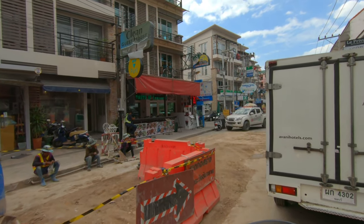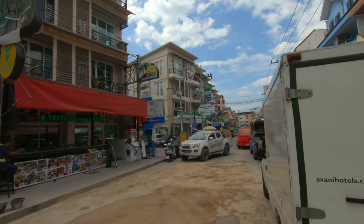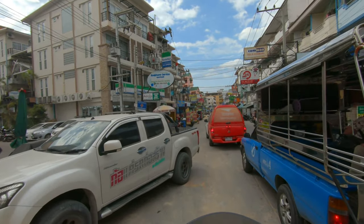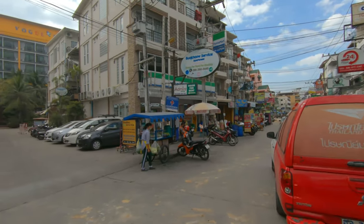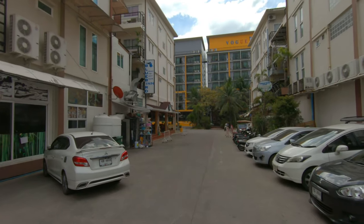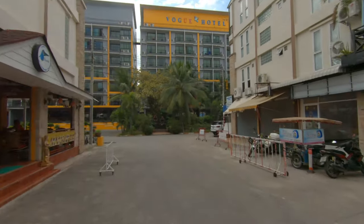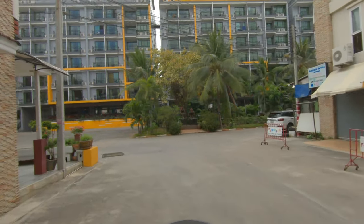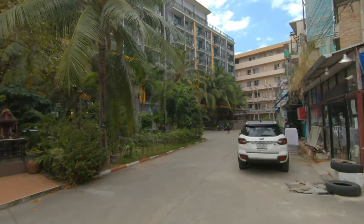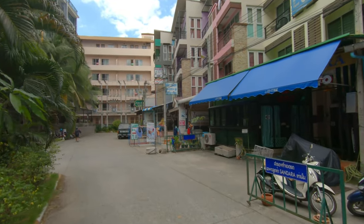As luck would have it they're doing some construction right here where I need to turn. Not sure what they were doing but they sure made a mess. It's all dirty here but anyway we're going to turn left right here between these buildings. We're kind of right at the east end of Soi Lengkee, right close to 3rd Road. Soi Buakhao would just be down another block or two. There's a big hotel back here, a little bit of a landmark called the Vogue Hotel — that's not where we're staying. We're going to stay over here at this small hotel with the blue awning.